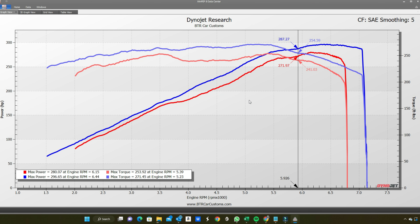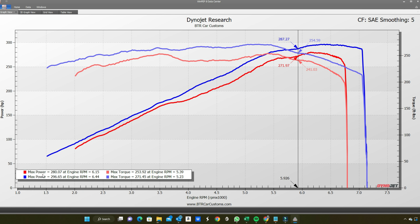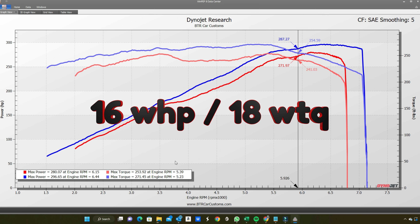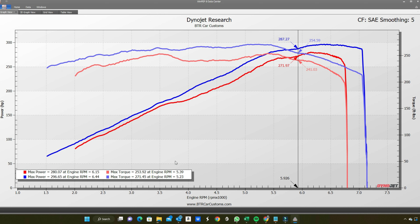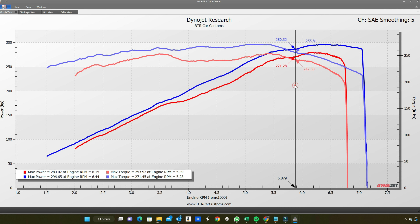Here's a dyno graph to show what I mean. This is on a naturally aspirated Genesis Coupe 3.8 as an example. If you look at the peak numbers, it's only gained 16 wheel horsepower and about 18 wheel torque — so we're on the low range of that 5 to 10% gain. But don't be discouraged. The red lines represent when the car was on stock tune, the blue line is after the tune. You'll notice that instead of revving to 6,800 RPM, we're now revving out to 7,200 RPM.